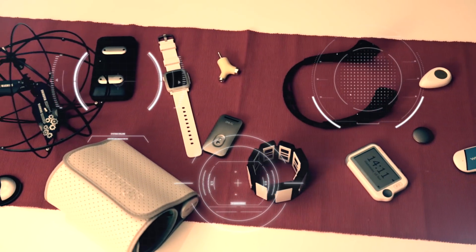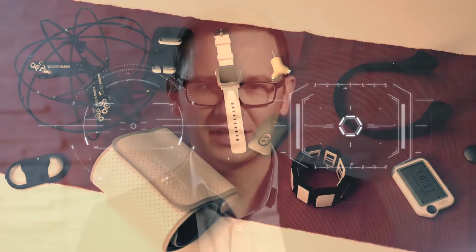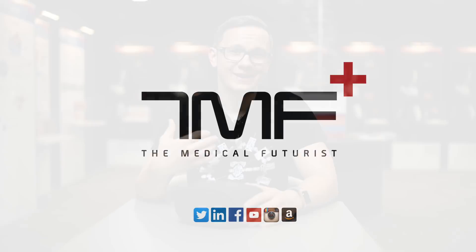Here is how to organize futuristic medical events. This is Bertalan Meskó, and you're watching the channel of The Medical Futurist. I attended hundreds of medical conferences — some as a keynote speaker, some as a guest.